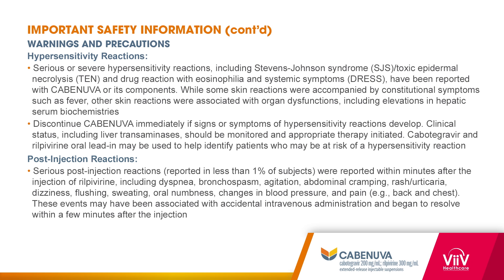Warnings and precautions. Hypersensitivity reactions: serious or severe hypersensitivity reactions including Stevens-Johnson syndrome, toxic epidermal necrolysis, and drug reaction with eosinophilia and systemic symptoms (DRESS) have been reported with Cabinuva or its components. Some skin reactions were accompanied by symptoms such as fever; others were associated with organ dysfunction. Oral lead-in may be administered prior to Cabinuva to help identify patients who may be at risk for a hypersensitivity reaction. If a hypersensitivity reaction is suspected, Cabinuva should be discontinued immediately and the patient monitored.